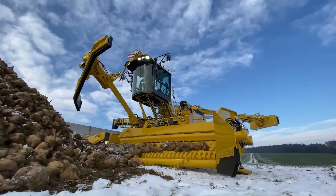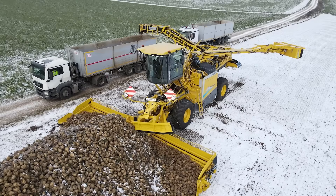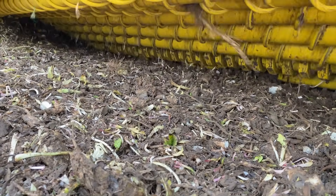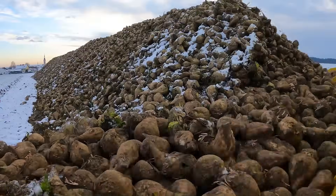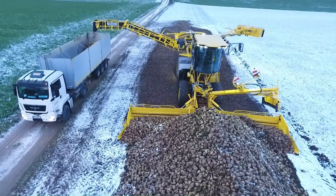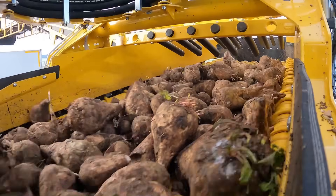The Mouse 6 isn't just about power — it's about precision, with advanced cameras and sensors ensuring minimal loss and maximum cleanliness. Whether working under pressure at harvest peak or gliding through routine loads, it delivers non-stop performance that modern farms rely on. Pricing for the ROPA Mouse 6 typically starts around $650,000 depending on features and region.